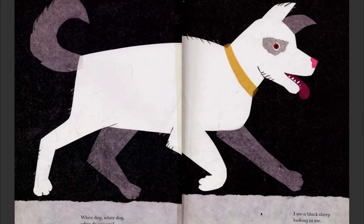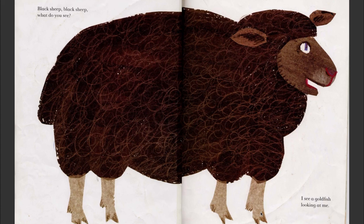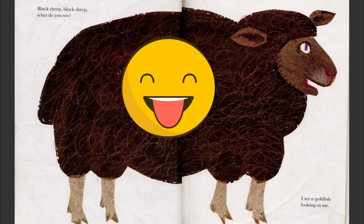White dog, white dog, what do you see? I see a black sheep looking at me. It's a Baa Baa Black Sheep! Black sheep, black sheep, what do you see? I see a goldfish looking at me. Baa Baa Black Sheep, have you any wool? Yes sir, yes sir, three bags full.